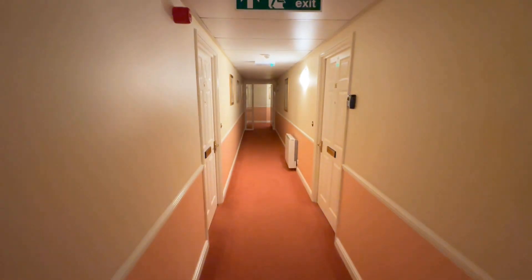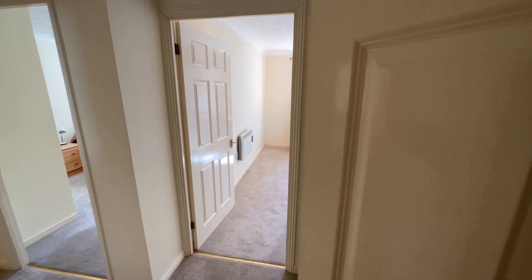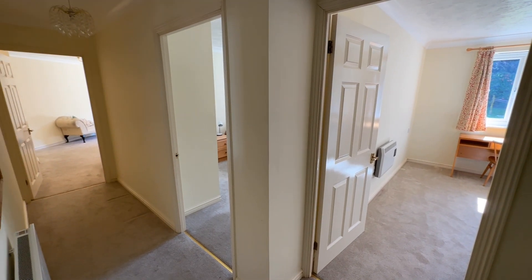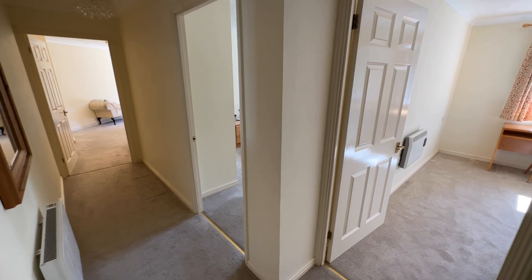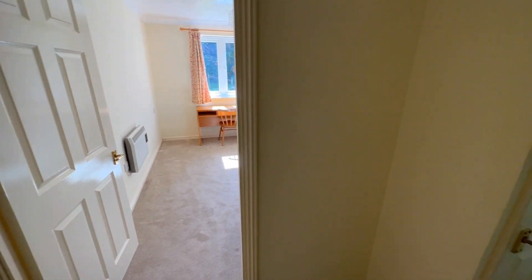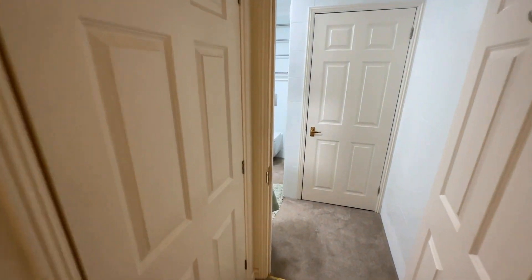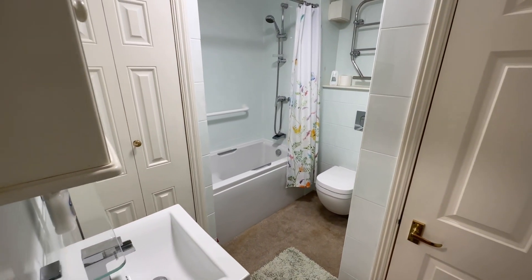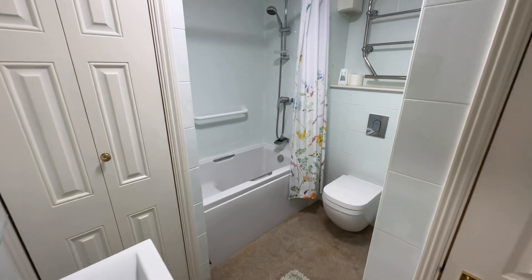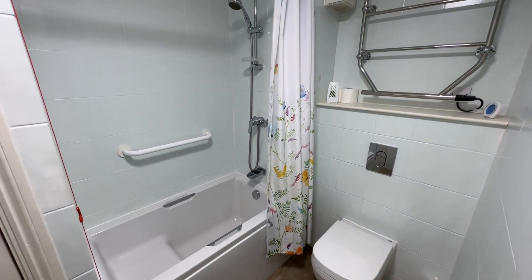Here we are at number 16. As you can see, there's a nice big entrance hallway with storage in here as well. Let's go through to the bathroom first — you've got a couple of bits of storage, a toilet, and a bath.